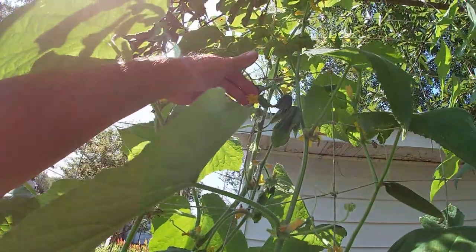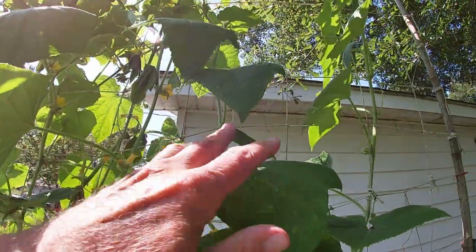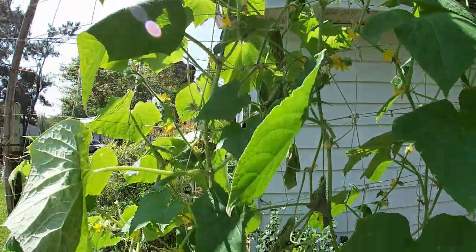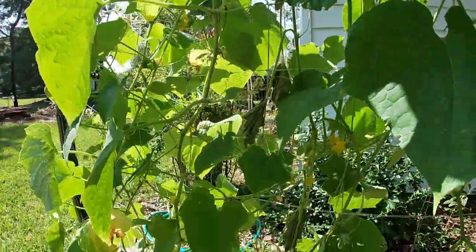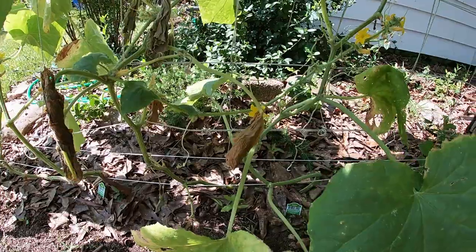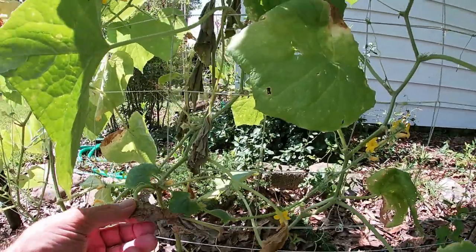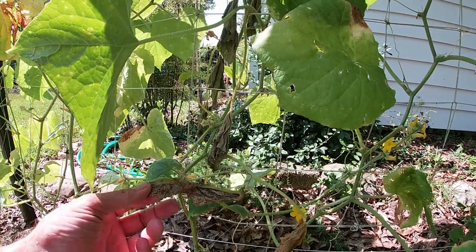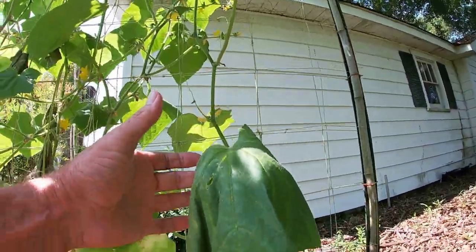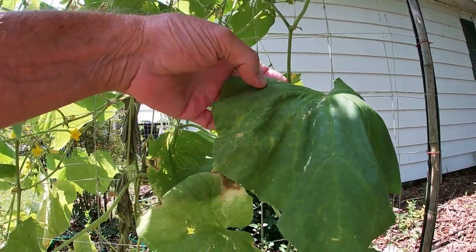It's not dead yet but it's well on its way. There's a nice looking cucumber — thankfully it's on the other bonnie bush hybrid. So what can we do? Can we save the plant? No, it's toast. What we can do is cut it out at ground level. Now, will the fact that this plant has bacterial wilt infect my other cucumbers? No. But the cucumber beetles — both striped and spotted — can.